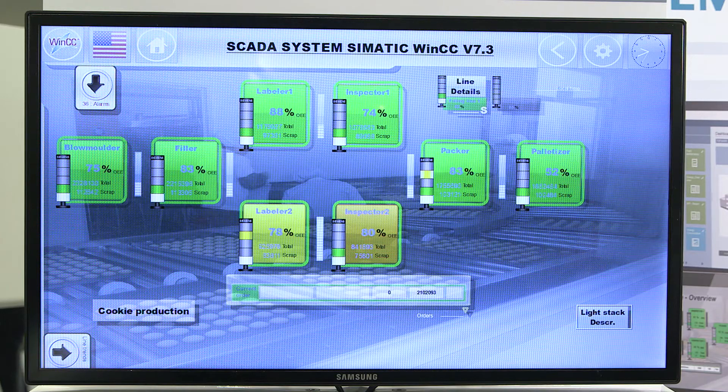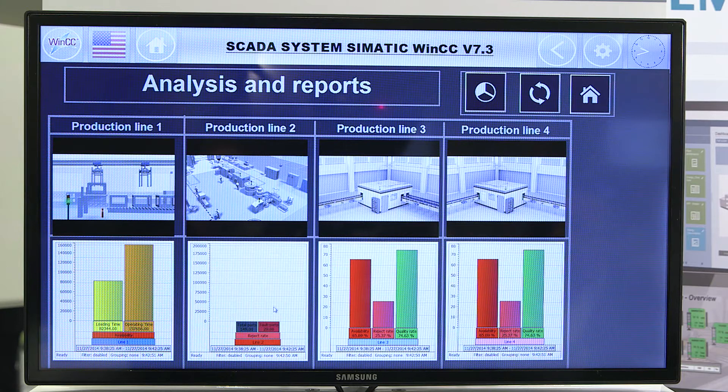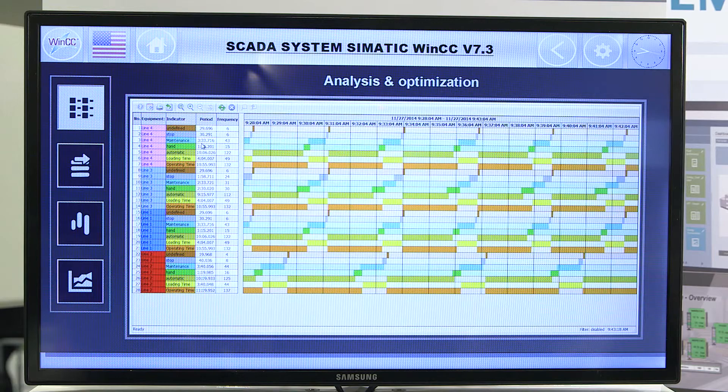WinCC 7.3 impresses due to intuitive and efficient plant operation, in combination with flexible analysis functions such as calculating the overall equipment efficiency.